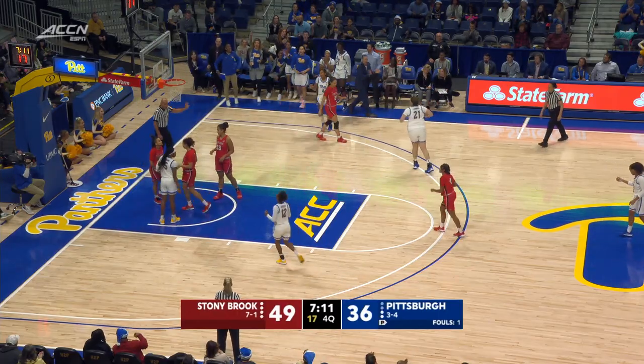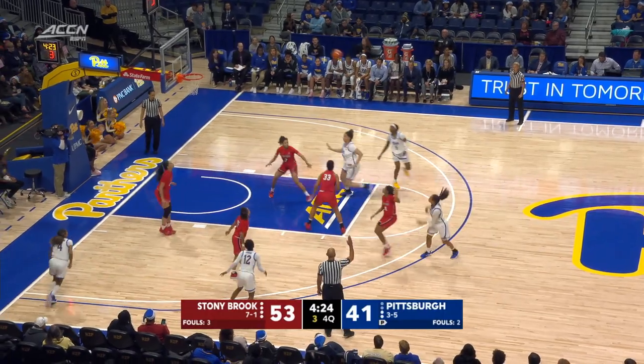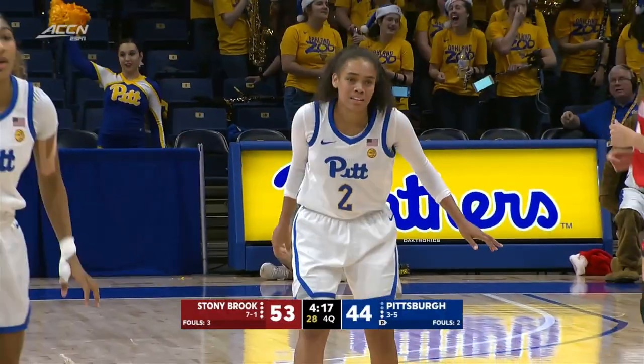Good entry pass and a three-point opportunity for Amber Brown. With 4:25 to go in the situation they're in right now. Bugs' three is down — there's the red-shirt senior for the Panthers coming up big.